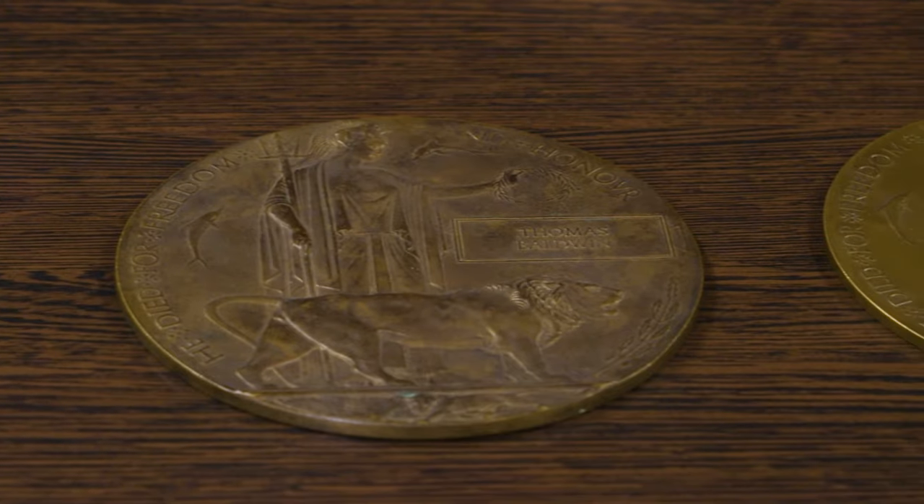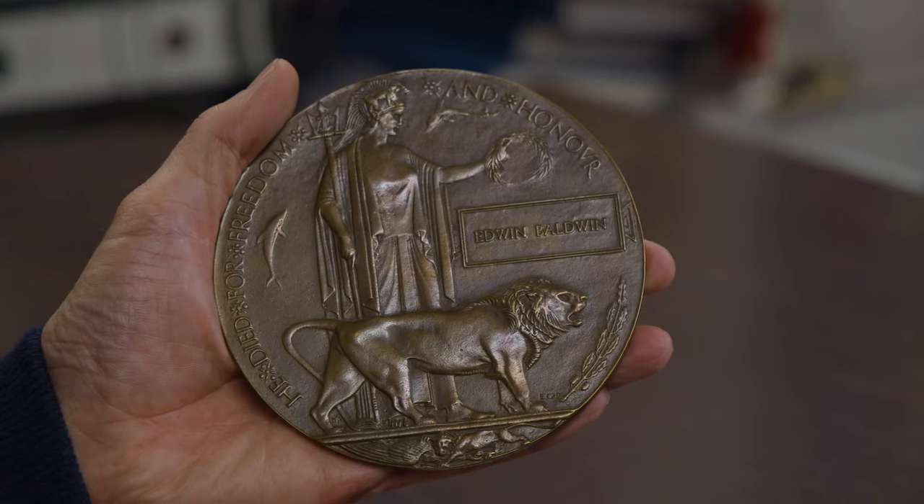Mark Smith, Medal and Decorations and Orders Consultant for A.H. Bordwins. Can I have a look at the memorial plaque from the First World War?